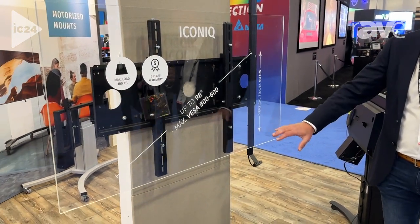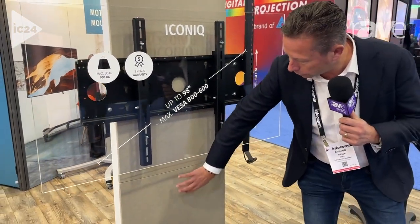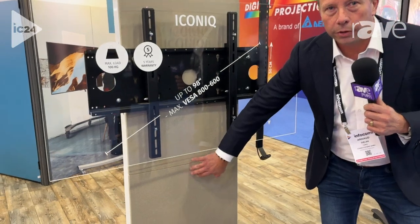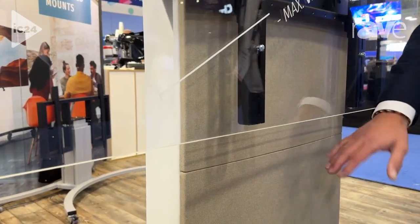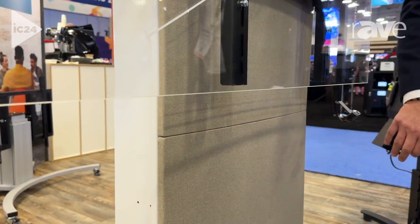The nice thing about this product is the front is covered — it's two panels covered with fabric. You can choose the fabric you want, so different colors, and you can for example have the same color on the product as the color on your office chairs.